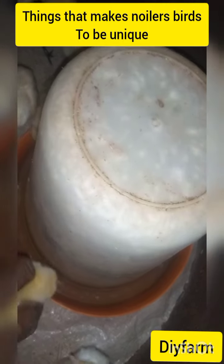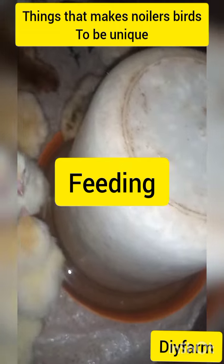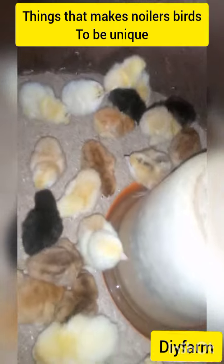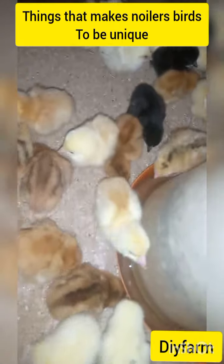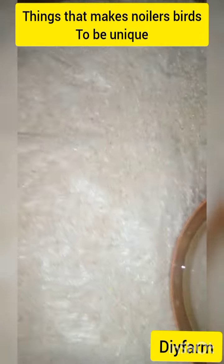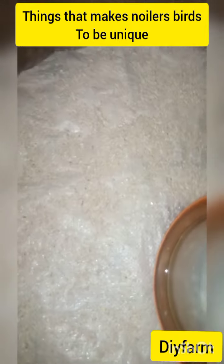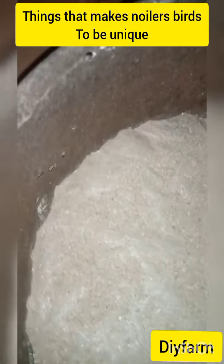The next one is the feeding aspect. Noilans birds don't eat too much food. In about three weeks, sometimes 50 birds eat only one bag of feed — or maybe one bag lasts within those three weeks. For the feeding aspect, they don't eat too much. Just like cockerels, they don't eat too much food. If you even give them waste food like rice, beans, or even grass, they will eat it.